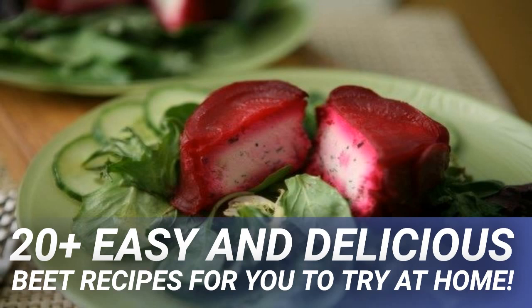For the beet risotto: 2 tablespoons olive oil, 1 cup diced leeks (washed well), 1 cup arborio rice, ½ cup dry white wine, juice of 1 lemon, 2 cups coarsely grated fresh beets, 2 teaspoons chopped fresh thyme, 2 teaspoons chopped fresh tarragon, 3 cups vegetable stock, salt and pepper.